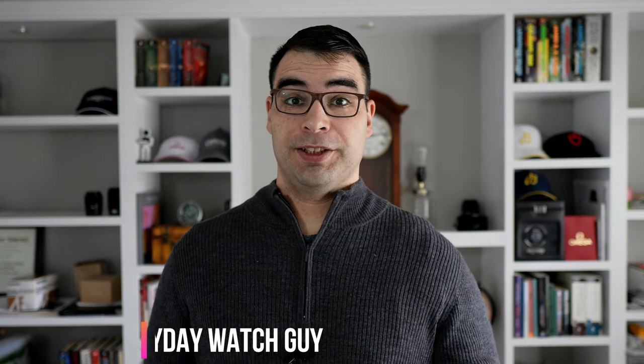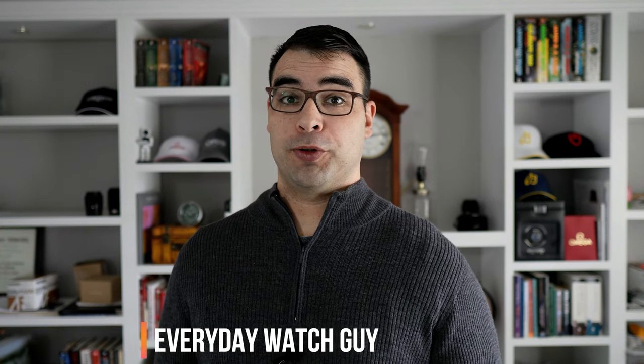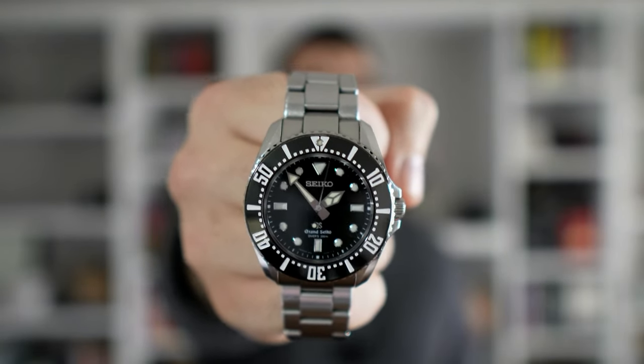Hey, what's up guys? Thanks for stopping by the channel. So for this video, we're going to be discussing Grand Seiko's first ever quartz dive watch, and that is this guy here, the SBGX117.